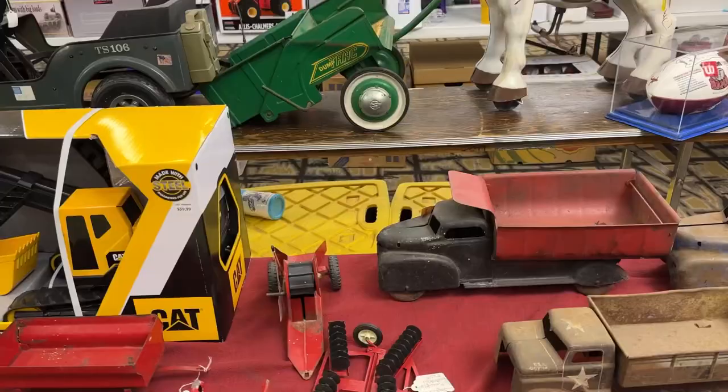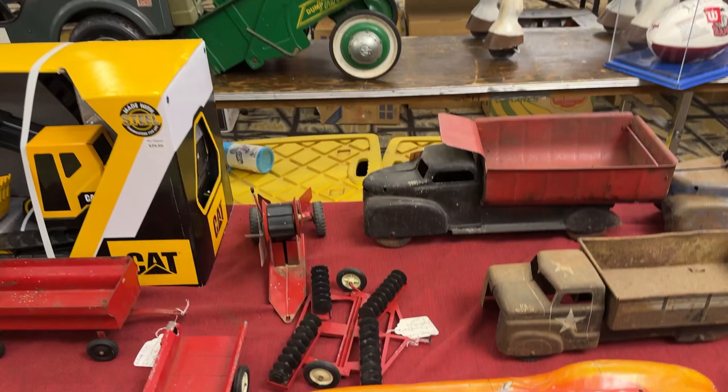Hey vlog, it is Friday February 10th and I am in Sheffield, Alabama at the farm toy show. I'll go around and show you some of the toys because they've got some really, really cool stuff here.